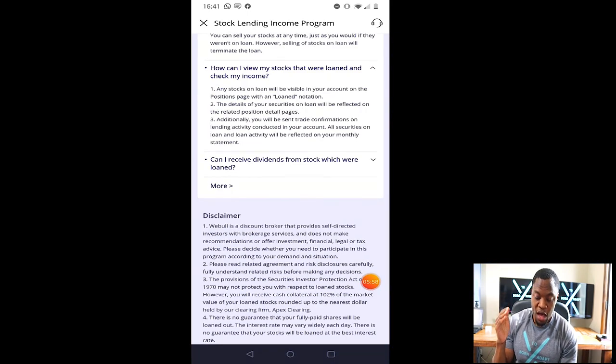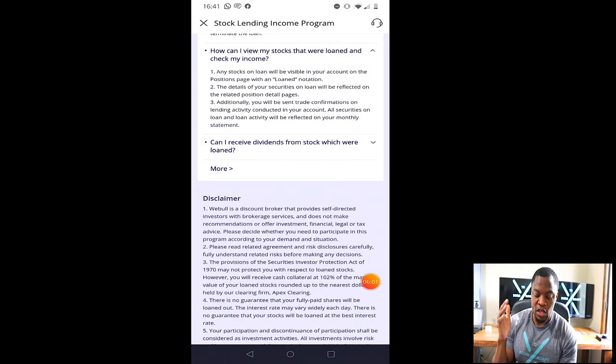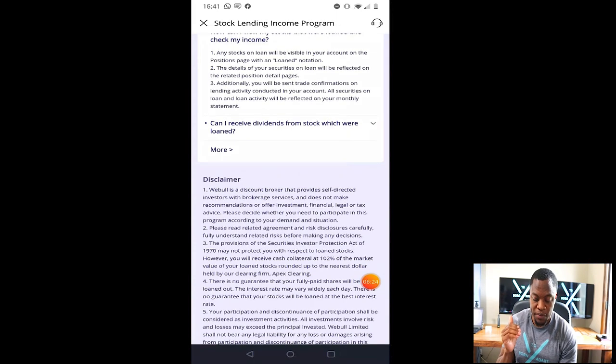How can I view my stocks that were loaned and check my income? Any stock on loan will be visible in your account on the position page with a loan notification — it will have a designation that tells you that stock is loaned out. The details of your security on loan will be reflected on the related position detail page. Additionally, you will be sent a trade confirmation on lending activities conducted in your account, so when they do any lending activity you get a confirmation to let you know what's going on.